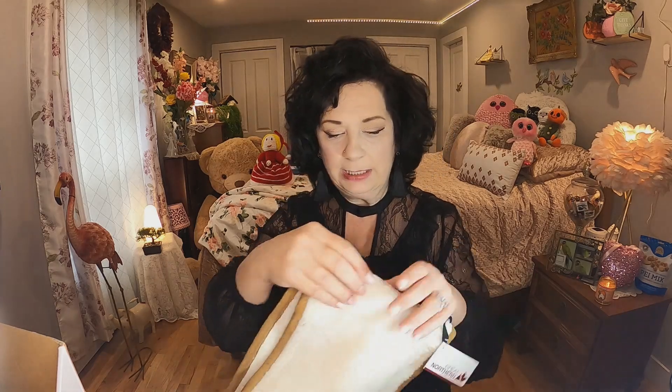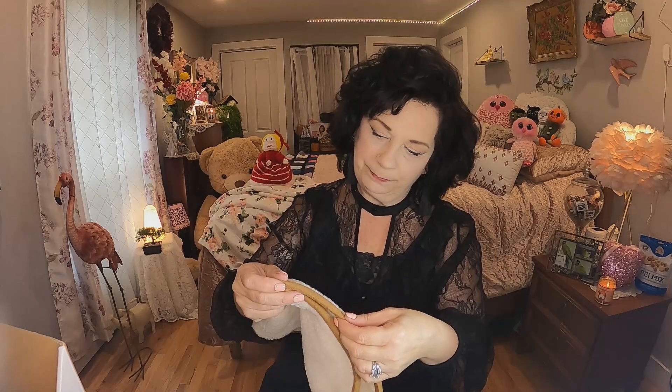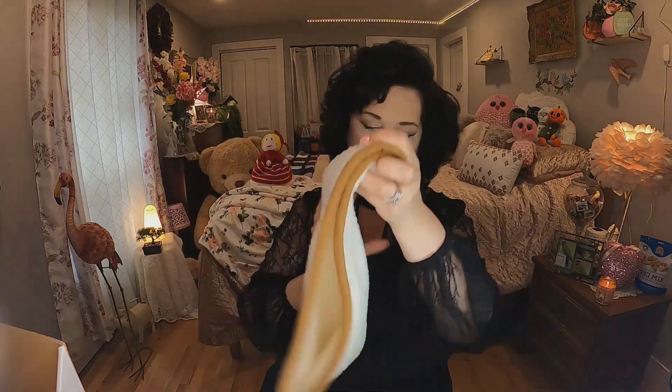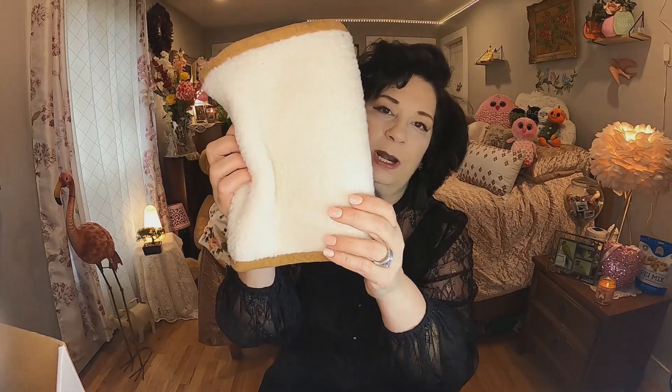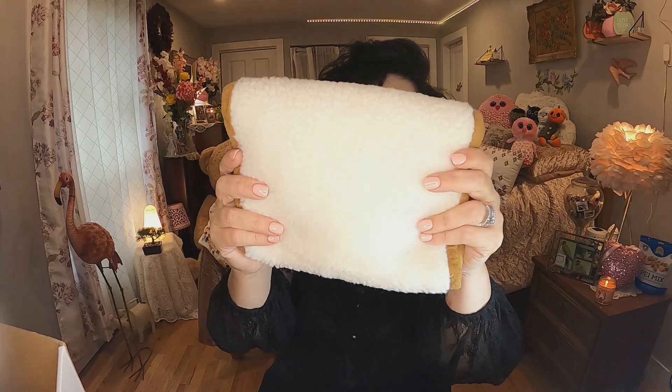The next thing I got is a neck warmer — this was $4.25. It's lambswool with a faux suede exterior, by Great Northern. They had tons of them at the Dollarama I was at. It just feels so warm to put under a sweater or jacket. I only got one for myself to try out when the weather gets cooler. I think it's real lambswool — it's beautiful to the touch.